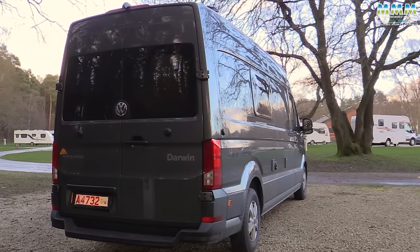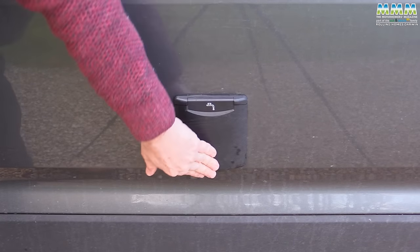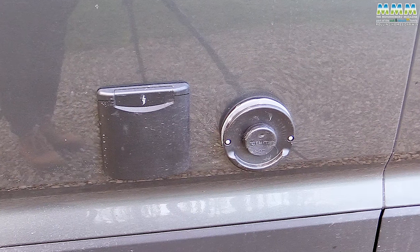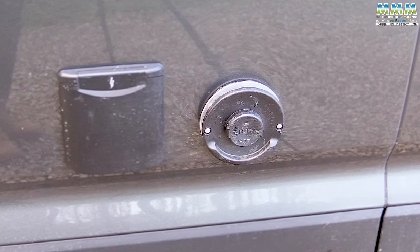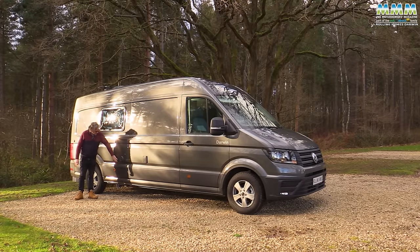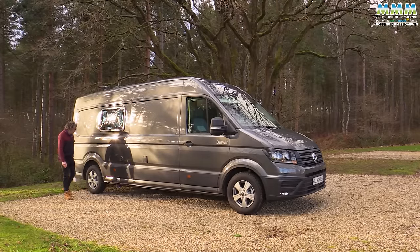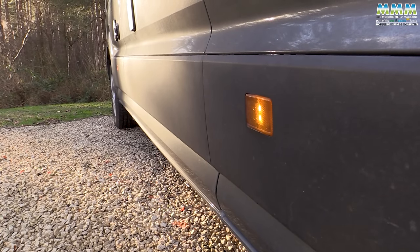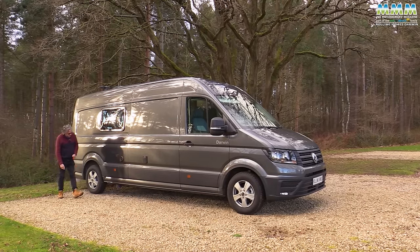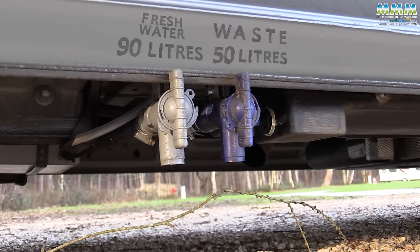You've got quality fittings like these framed habitation windows. Your fresh water filler is here. The vent for the Truma heating - and the heating in this van is a Truma Combi 4 diesel and electric heater, so that will cut down considerably on your gas consumption. Mains hookup, of course. You've got these extra marker lights down the side of the vehicle because it is so long. And then your water tanks - they are both underslung: 90 litres for fresh water, 50 litres for the waste. You've got your two drain taps.